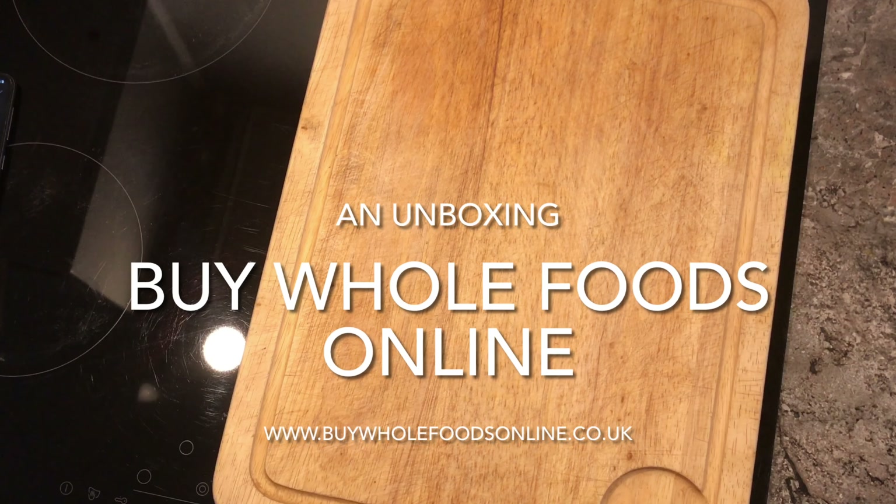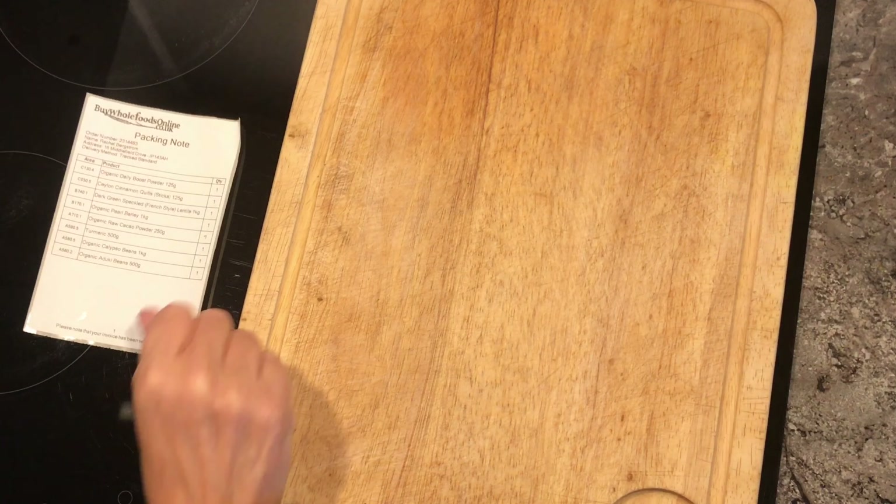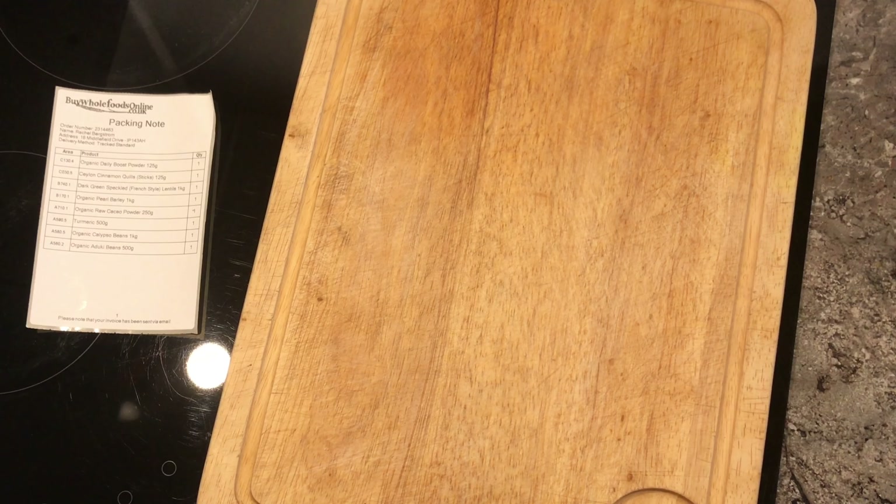Hi and welcome to my channel. I thought I'd show you what I received from Buy Whole Foods online. I've used this company for a couple of years now and I can honestly say I've never been disappointed with the quality of the products — it really is very good. So I went bonkers because there was a 20% off voucher online, which happens frequently, and I bought some lovely things.